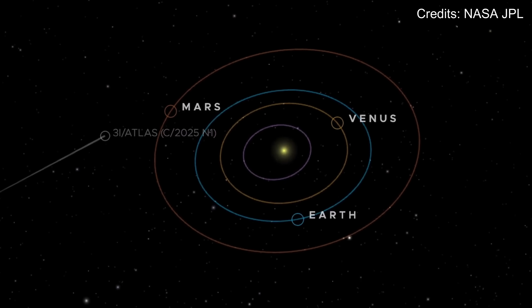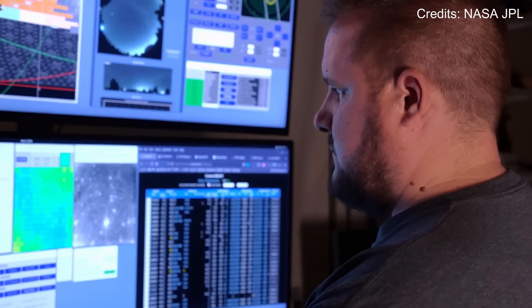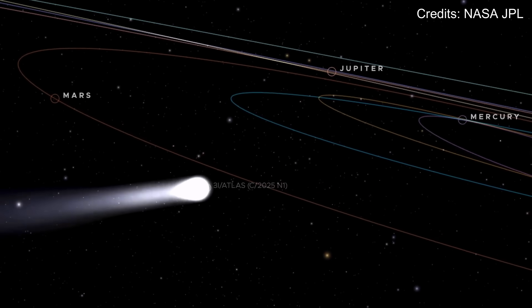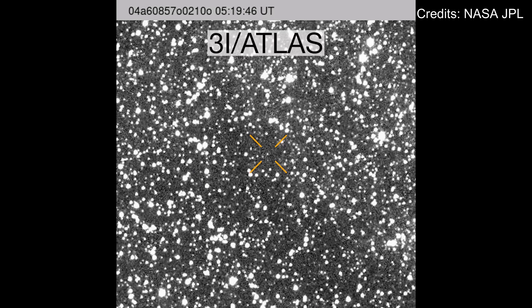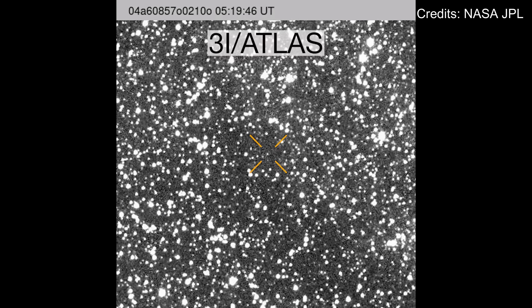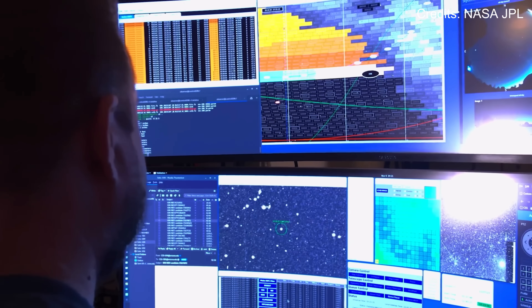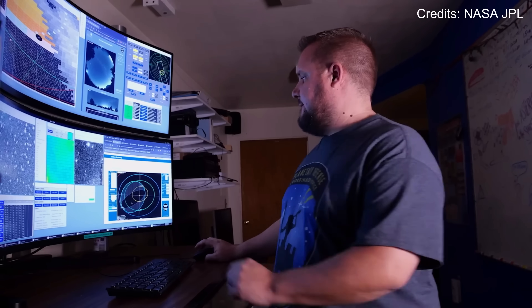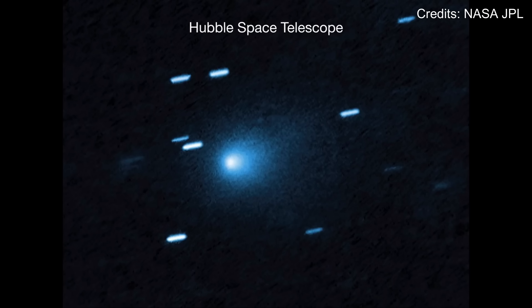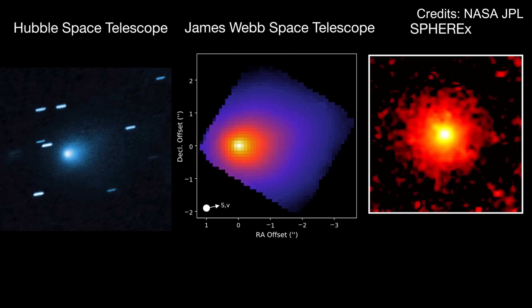Avi Loeb has documented 10 strange features that set it apart from every other comet ever studied. Its path aligns almost perfectly with where other planets orbit, which has only a 0.2% chance of happening randomly. Back in July and August, it shot material toward the sun instead of away — the opposite of normal behavior. It's massive, weighing one million times more than 'Oumuamua and a thousand times more than Borisov, yet it moves faster than both. Its timing brought it near Mars, Venus, and Jupiter while staying hidden from Earth at the critical moment, with just a 0.005% probability. And the chemistry is equally odd: the gases contain far more nickel than iron, similar to manufactured metal alloys rather than natural space rock, with a nickel-to-cyanide ratio orders of magnitude higher than any known comet.